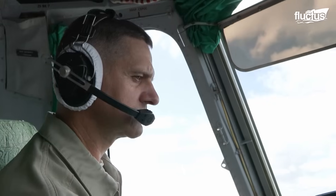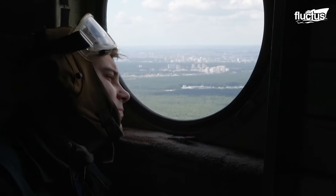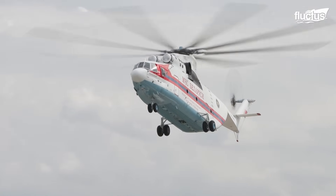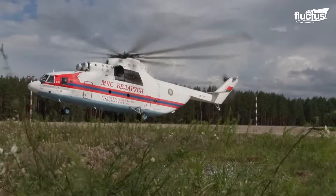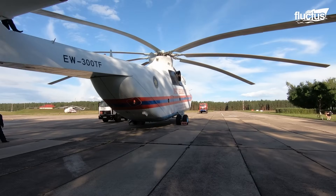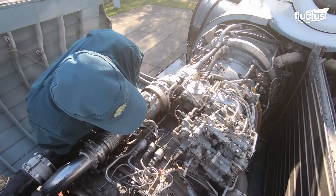However, carrying out constant operations with this type of load generates fatigue in the helicopter's components, so maintenance activities must be carried out regularly to ensure that the Mi-26 always works well. These tasks are usually carried out in the hangar maintenance stations, where specialized technicians begin the routine inspection.